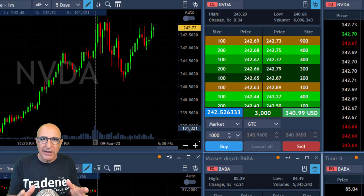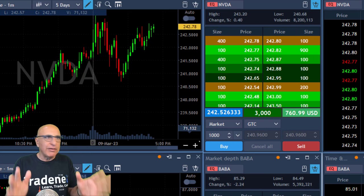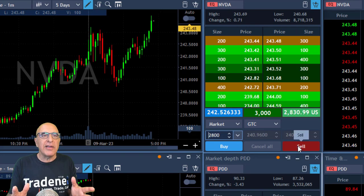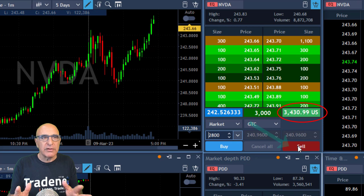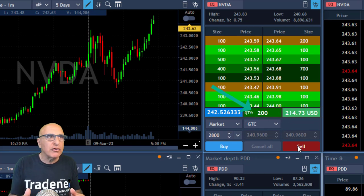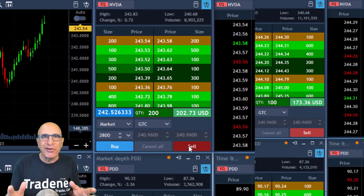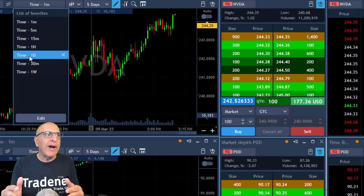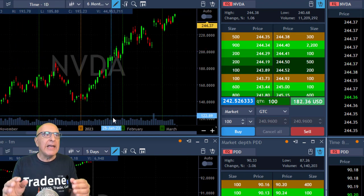By the way, each and every trade I take I post in my trading room before I take it, explaining why. NVIDIA is just one of my picks today, and look at this beautiful breakout — it's amazing. I'm up over three thousand dollars. I'm selling 2,800 shares, leaving 200 shares. That was a beautiful breakout over the highs.